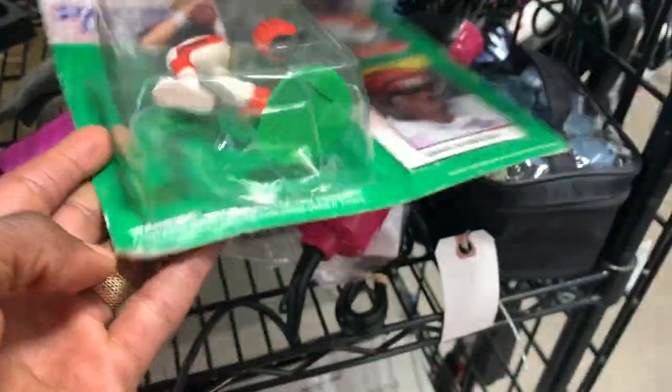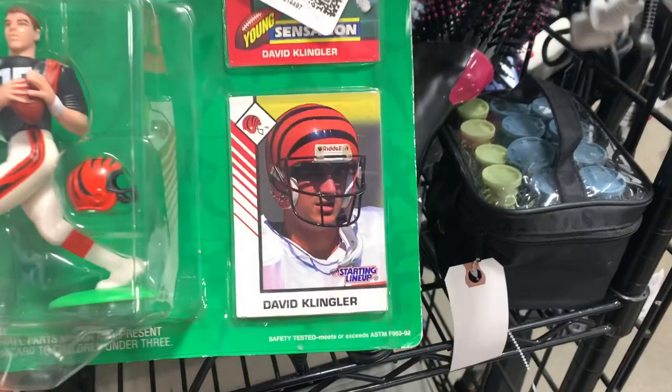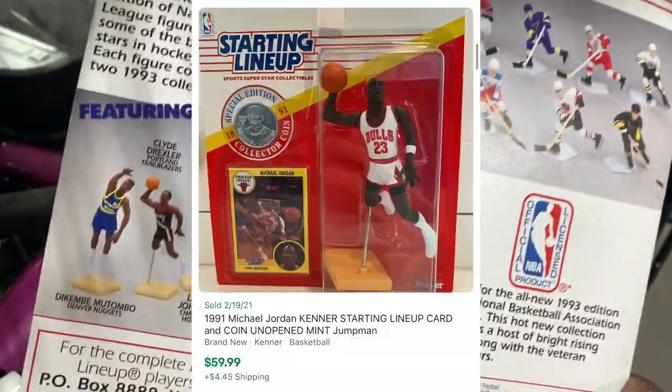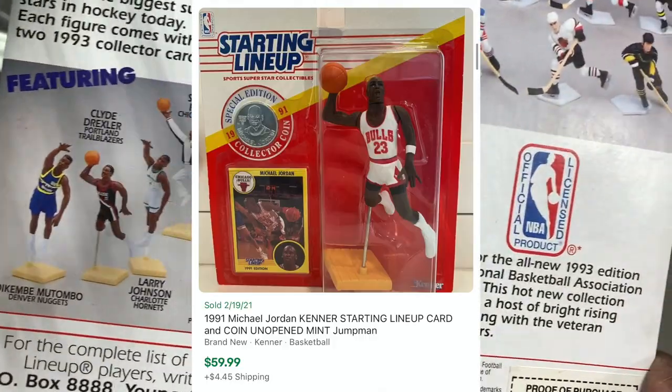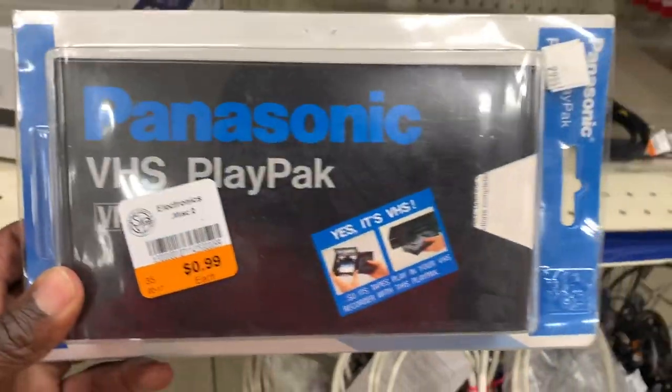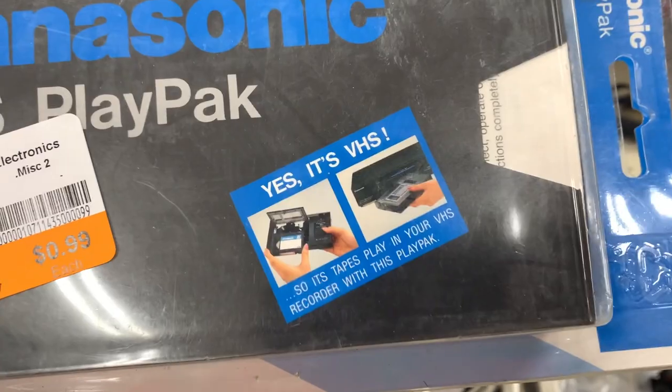Here was one of those collectible figures from Starting Lineup. I've sold a couple of these in the past — they don't sell for a ton of profit. A Michael Jordan piece would sell a little better, but since this was David Klingler and I had no clue who that was, I checked the comps and just put it right back.